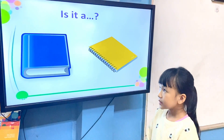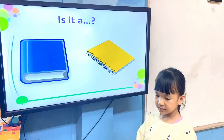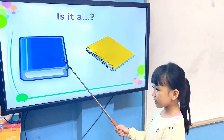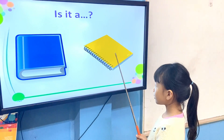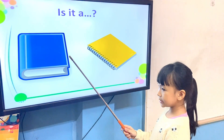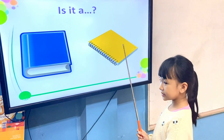What is it? It is a book. It's a book. It's a notebook. Is it a notebook? It isn't a notebook. Very good. What is it? It's a notebook. It isn't a book. Is it a notebook? No, it isn't. Is it a notebook? Yes, it is.